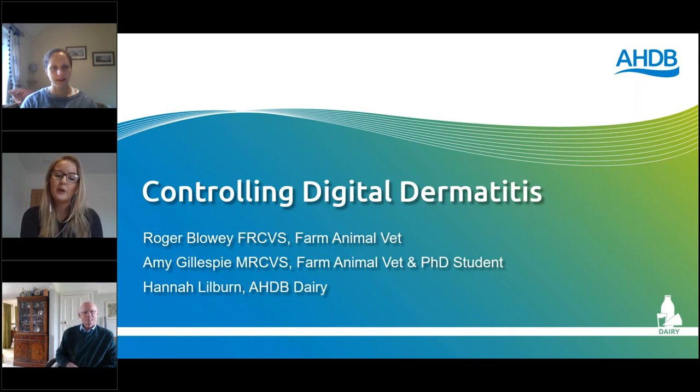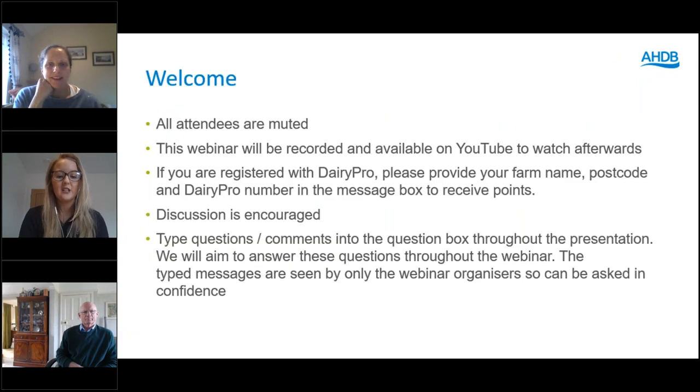Amy is a farm animal vet working at the University of Liverpool and is currently undertaking her PhD on the subject of digital dermatitis. All attendees are muted but you can ask a question using the message box on the right side of your screen by clicking the orange arrow to expand. All questions are anonymous so please feel free to ask a question or even share your own experiences. Today's webinar will also be recorded and available via the AHDB website and YouTube afterwards. If you are registered with Dairy Pro, please provide your name, farm name, postcode and Dairy Pro number in the message box to receive your points.